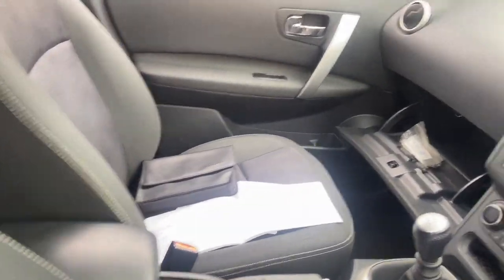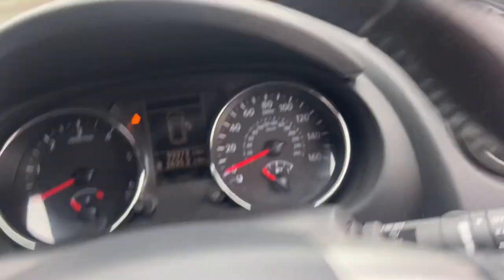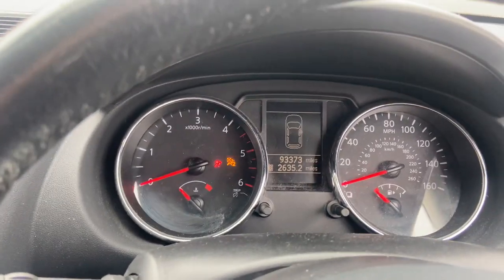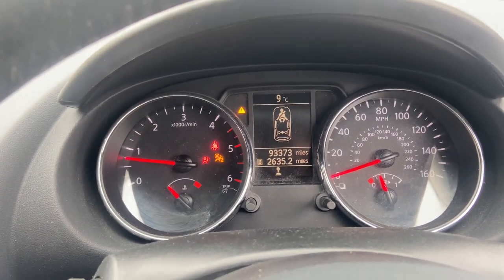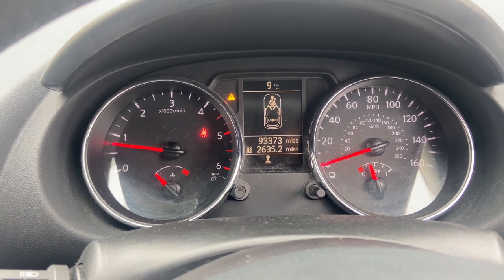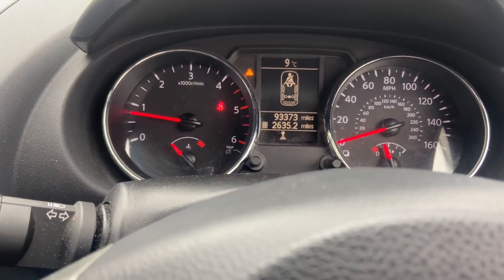Heading inside the car and starting the vehicle up — it starts with no issues. No warning lights, just the little triangle telling me I'm sat in the seat with no seat belt on.